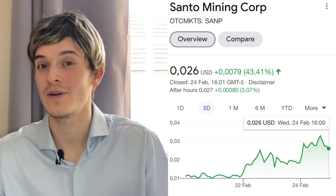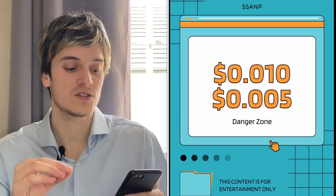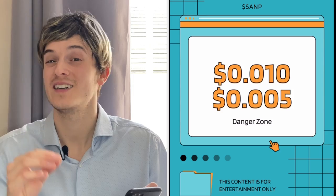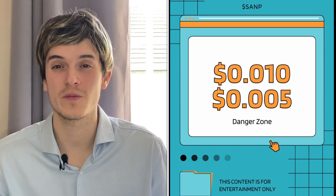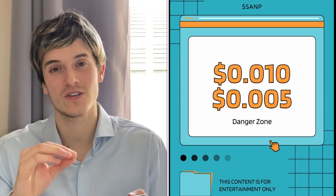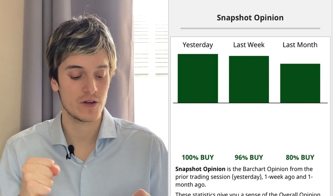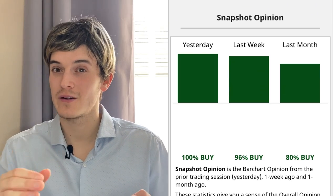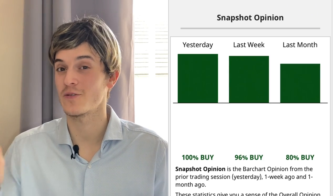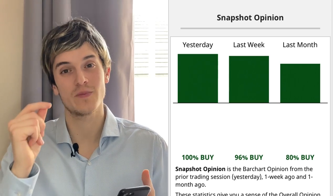This one will spike up to $0.040 and make some great money. The danger zone with SANP is if you see this one go down to $0.010 or $0.005 — that's the danger zone, the zone you don't want to be in, as it'll be too hard for them to recover. Barchart recommends SANP at 100% — last week was 96%, last month 80%. They see that they're going up with great growth. Just wait for a little dip, get in, and you'll make some great money.